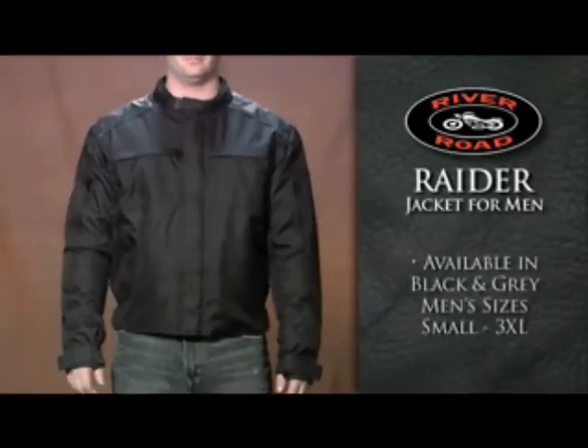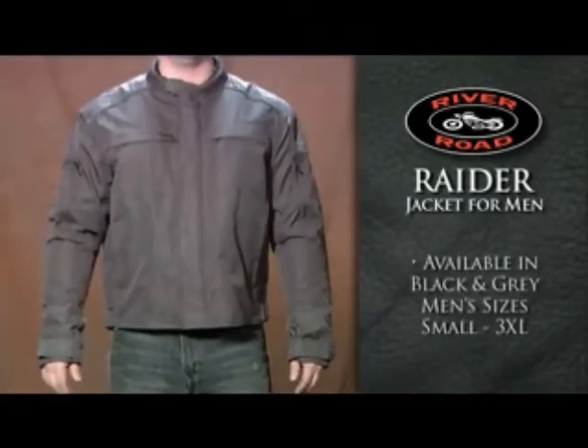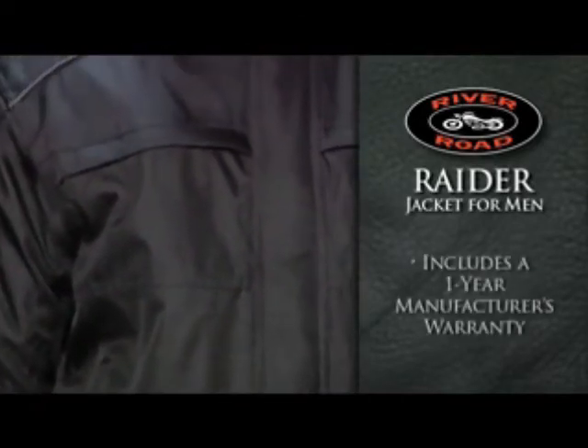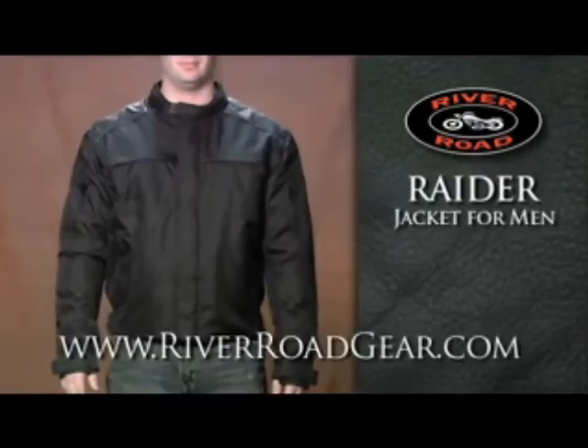This Raider men's jacket is available in black and gray, comes in sizes small through 3XL, and includes a 1 year manufacturer's warranty. To learn more, go to RiverRoadGear.com.